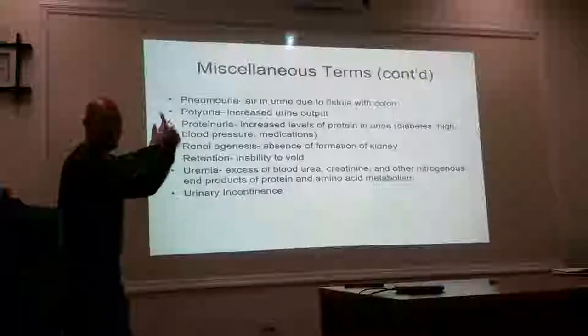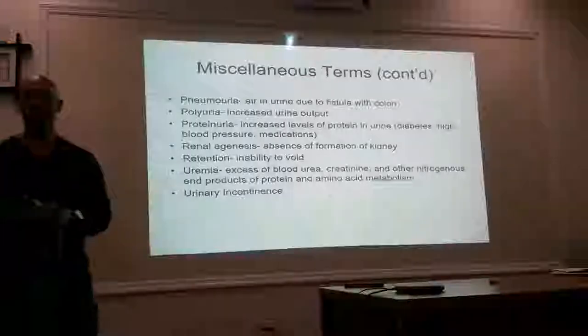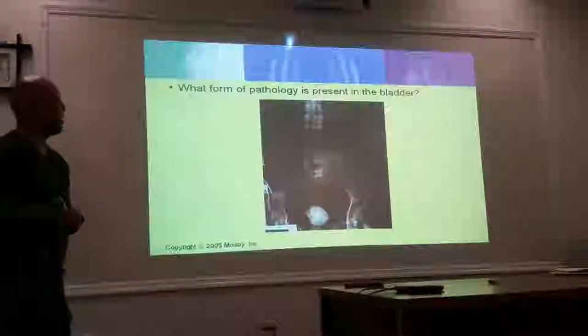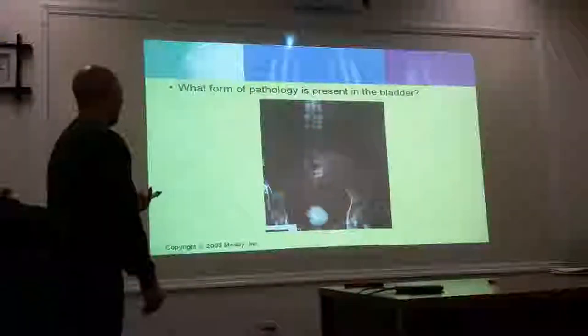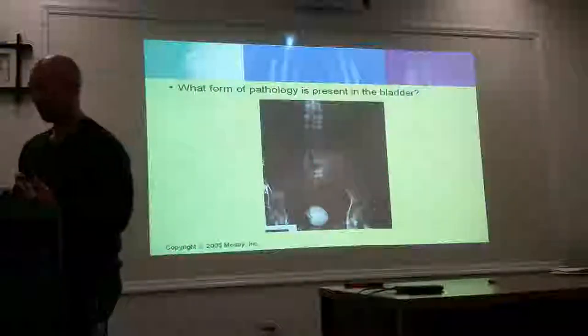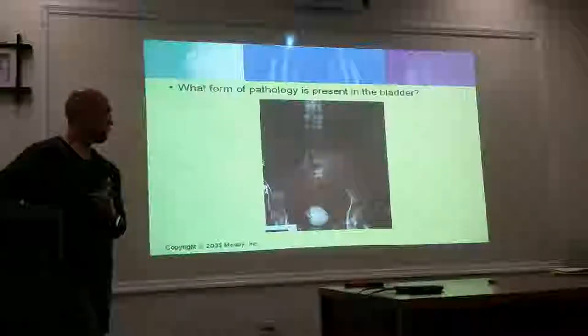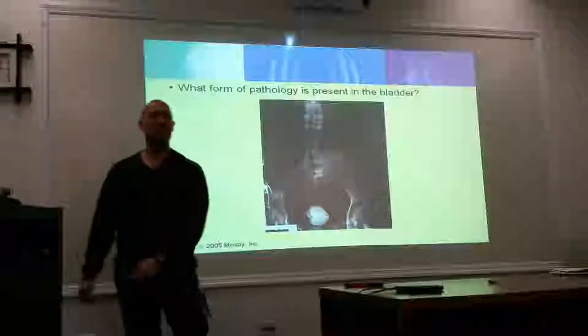Okay, do you guys get the gist? All right, I'm going to keep on going. What form of pathology is present in the bladder? A freaking gigantic stone. Holy cow. It's a gobstopper — like he swallowed a jawbreaker. You know what a gobstopper is. Gobstopper. Don't play games.